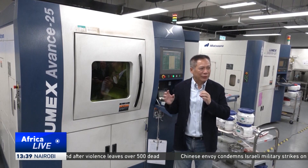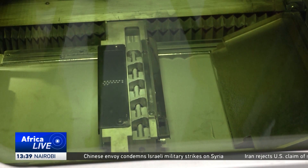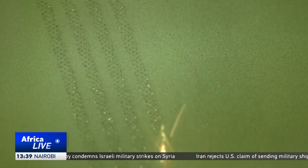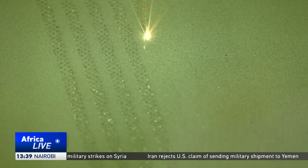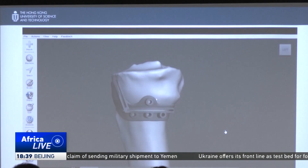The technology cannot be used yet until Professor Li and her team of researchers conduct clinical trials in various public hospitals in Hong Kong. The trials are expected to start by the end of this year. Caroline B, CGTN.